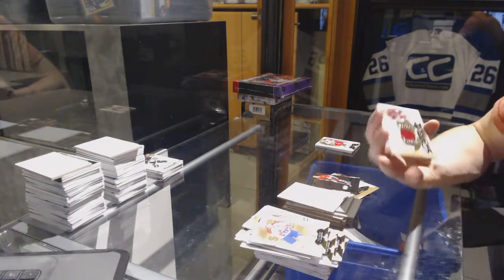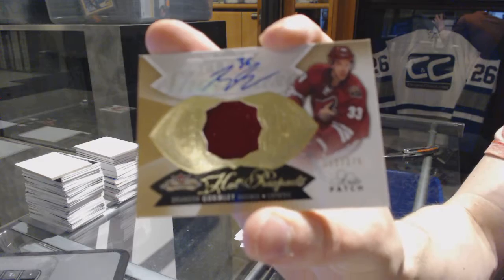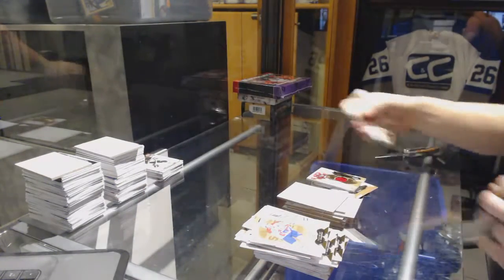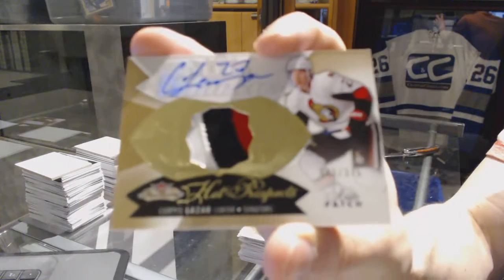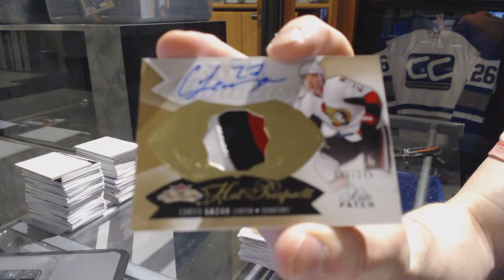We've got a one-color Hawk Prospects Rookie Patch Auto, number 375 for the Arizona Coyotes, Branding Gormley. That's a questionable patch piece. And we've got a three-color Hawk Prospects Rookie Patch Auto, number 375 for the Ottawa Senators, Curtis Lazar.